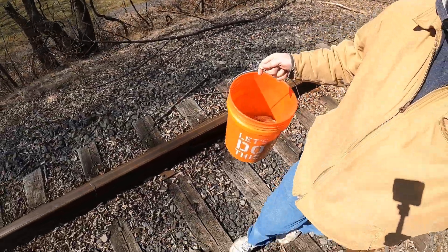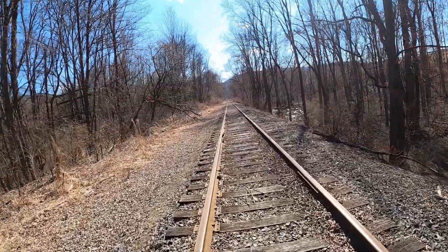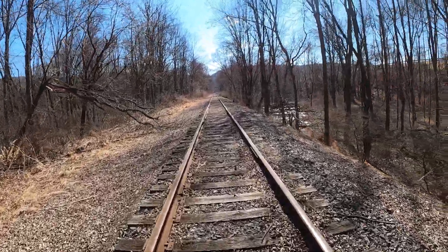Hey everybody, it's Will from Will's Treasures, heading out today to do a little magnet fishing. I have my bucket, my gloves, my magnet, and I'm heading down this railroad track. I'm heading to this old bridge — it's down a little ways but we'll get there. I've never been here before magnet fishing, so hopefully there's some goodies. Once I get there and get all set up and start tossing it, I'll loop you right back in.